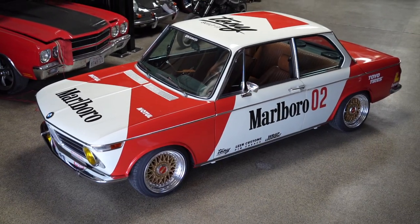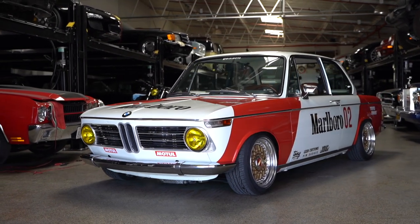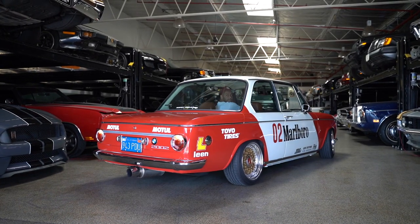Hey guys, what's up? It's Sean, Autotopia LA. We're here with our friend Tony. We're going to check out Tony's 2002, which I've seen this car. I know this car a little bit, but I'm looking forward to kind of dig in and hear what you've done as you've owned this car.